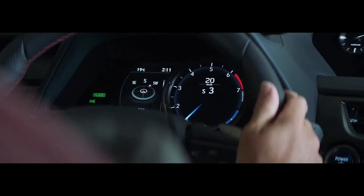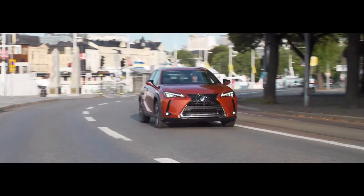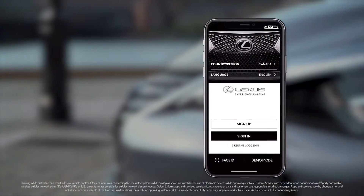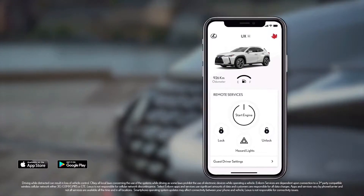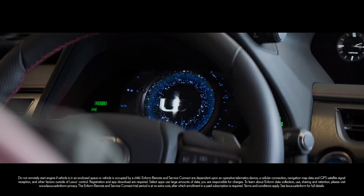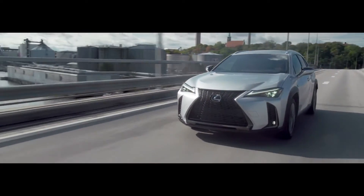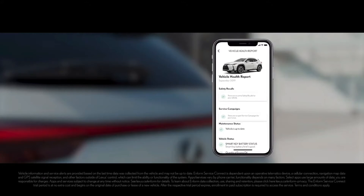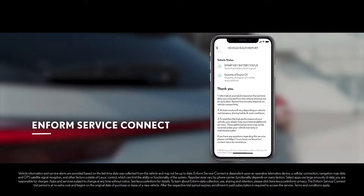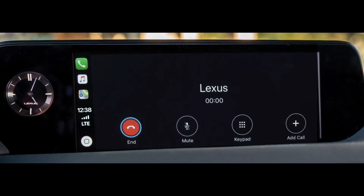At city speeds, electric vehicle mode allows the UX Hybrid to cruise on battery power alone for emission-free driving. N-Form starts with the Lexus app, which acts as a command center for all of your connected features. N-Form Remote Services gives you the luxury of starting your vehicle from a smartphone or home device. N-Form Service Connect allows you to stay up to date with the health and maintenance requirements of your Lexus, including vehicle health reports and the ability to call your dealer and schedule an appointment right from your vehicle.